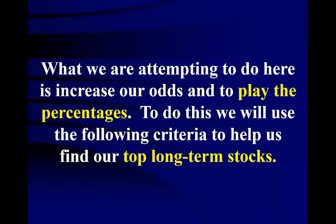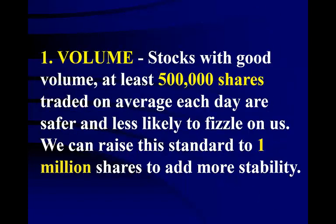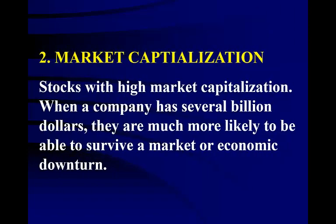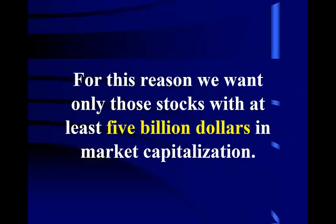What we are attempting to do here is increase our odds and play the percentages. To find our top long-term stocks, we need to raise our standards and weed out less stable stocks. Our first standard to raise is volume — stocks with at least 500,000 shares traded on average each day are safer. We can raise this standard to 1 million shares for more stability. Our next standard to raise is market cap — stocks with high market capitalization are much more stable. When a company has several billion dollars, they are much more likely to survive a market downturn. We want only those stocks with at least 5 billion dollars in market capitalization.